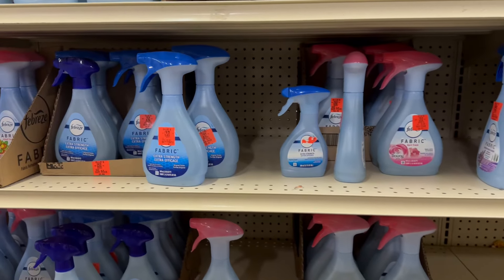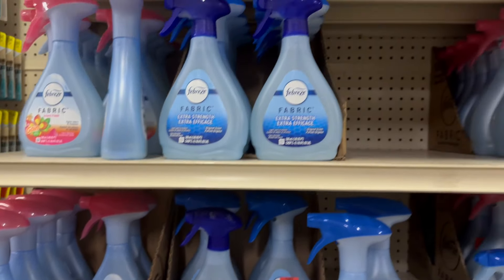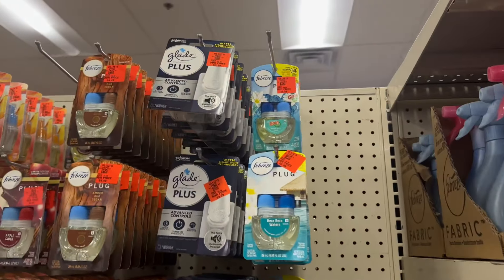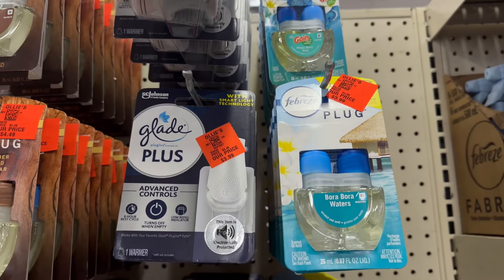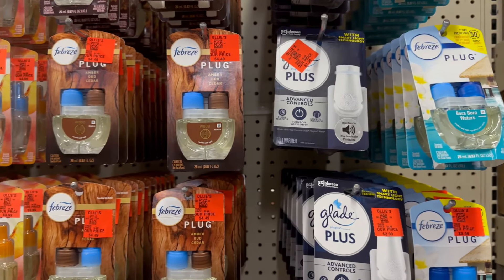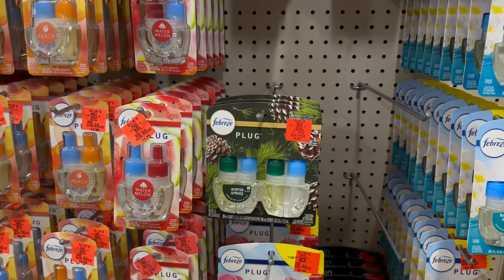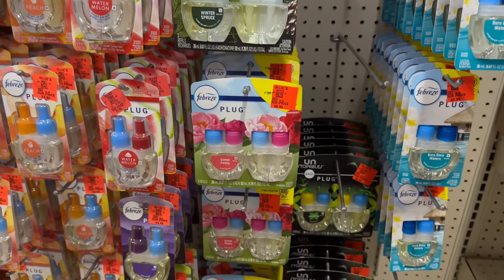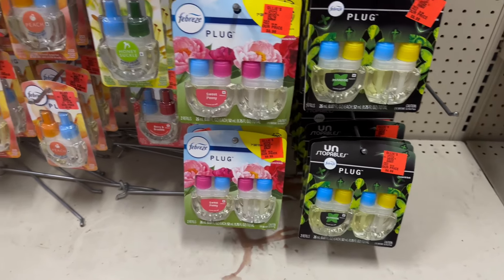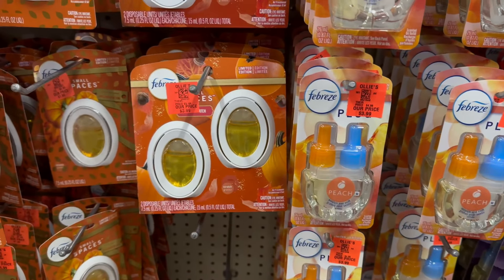This is definitely my favorite area to shop — products like all the fabric sprays, plugins, and stuff like that. Over here are all the different plugins; most of them are refills. These smell so good.